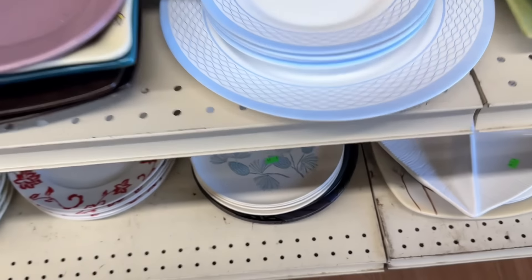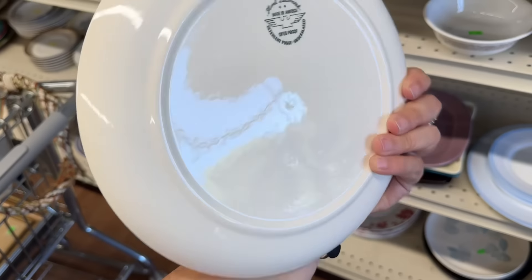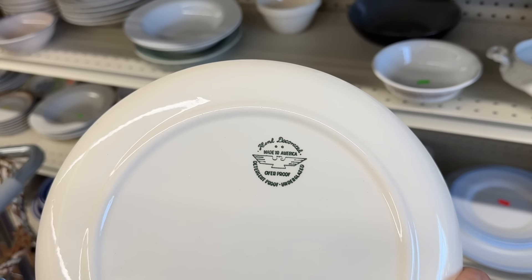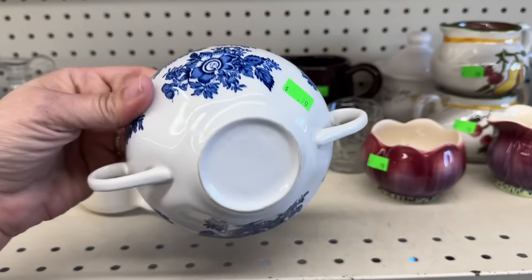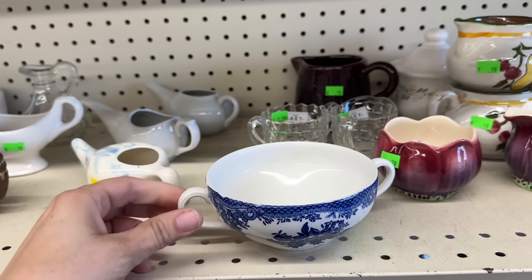Oh, these look vintage. Let's see. Hand decorated. Made in America. Heat proof. Detergent proof. Under glazed. Cute. I like cute. That's pretty. Made in England. Really pretty.